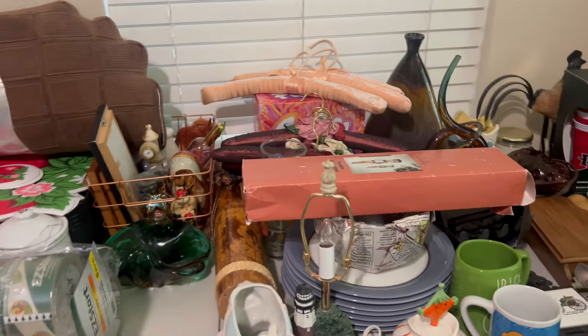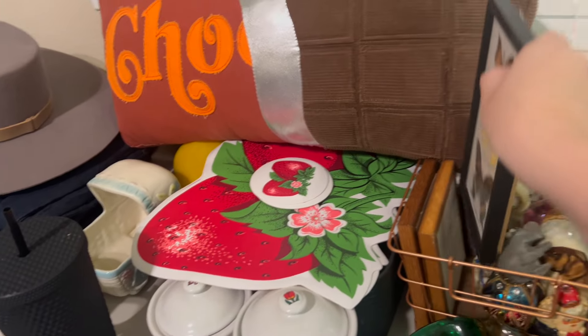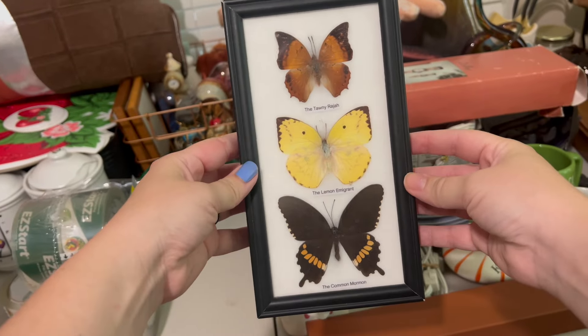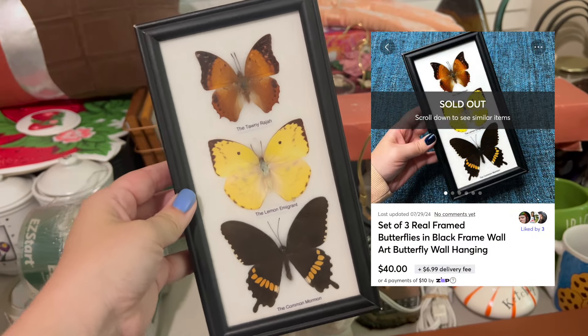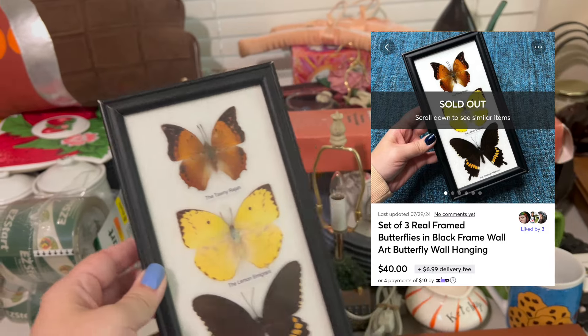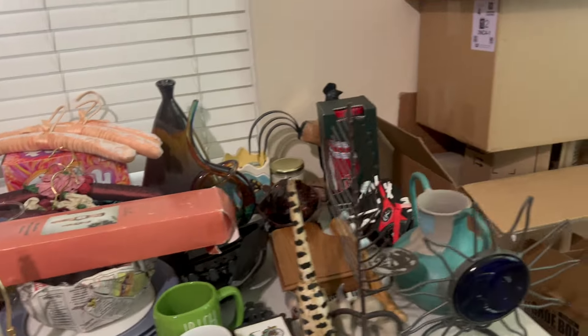I have two more items sitting over here on my little trinket hard goods table. These two items are going out today. The first one is this butterfly — these are real butterflies in this frame. This sold for me over on Mercari for around $40. I'm going to pop the comps up on the screen just in case I forget exactly how much they sold for.